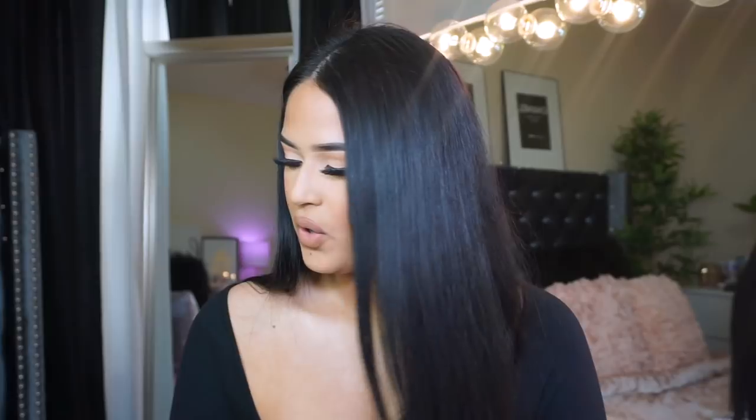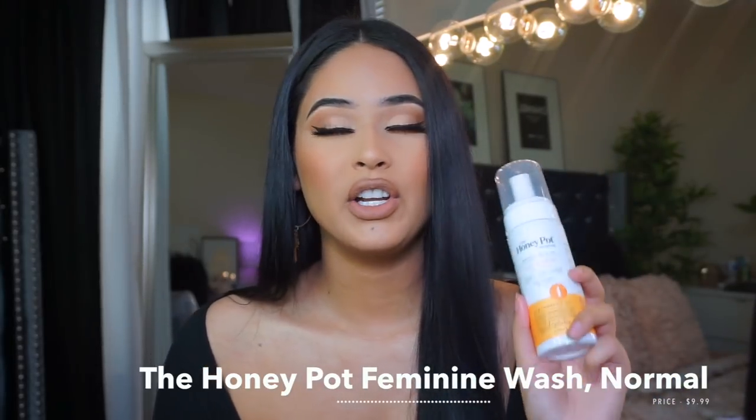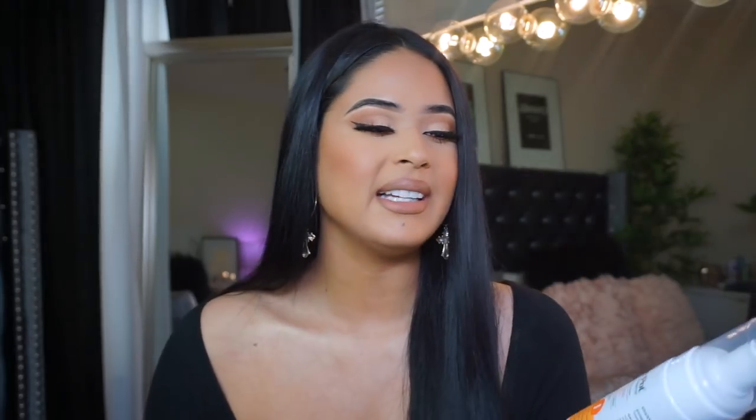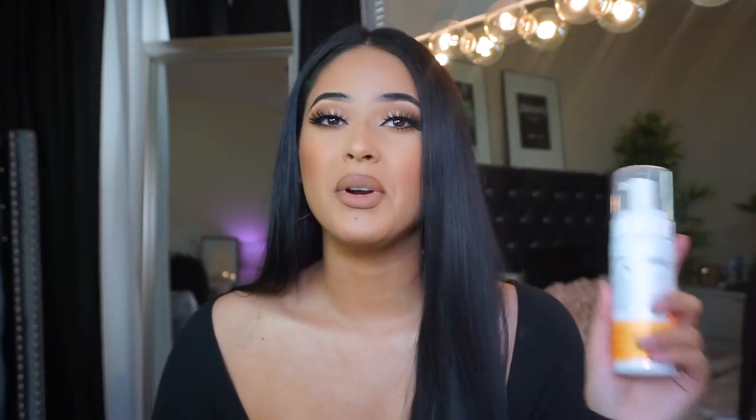Let's talk about feminine stuff — this is really important, take some notes girls. I started using the Honeypot ever since I saw everybody talking about it, and their brand is really doing well. I believe they have two versions — a blue one and an orange one. I personally use this one. The blue one is sold out everywhere, it's so hard to get. I get mine from Walmart; I know Target sells them too. I don't use this every single day — I use it mostly when I'm on my period. It doesn't burn and it's made of all-natural ingredients.